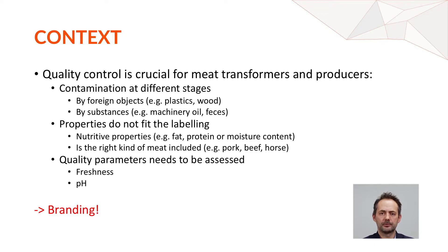Quality control is crucial for the food industry. You want to maintain your branding and reputation. You want to detect contaminants occurring during the production process — foreign objects like pieces of plastic or wood, as well as substances like machinery oil or feces. Another part of quality control is ensuring what you sell matches what is labeled: if you claim 20% fat content, it needs to be exactly that.